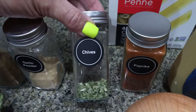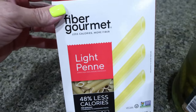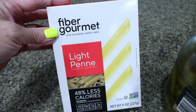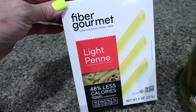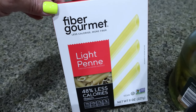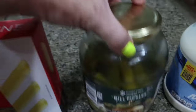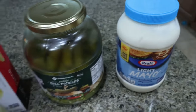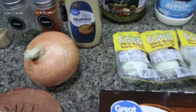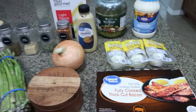They didn't have any fresh chives at Walmart, so I'm going to use dried chives. You'll also need paprika and pasta. I'm doing Fiber Gourmet — I love this pasta. It's about 50% less calories and points than traditional pasta. It's only 110 calories per serving, and you're getting 24 grams of fiber and seven grams of protein — it tastes just like regular pasta with no difference, but you save a ton of calories and points. I buy mine off of Nutrition — I have a discount code linked below. You'll also need baby pickles, light mayo, Dijon mustard, hard boiled eggs, an onion, salt and pepper, and bacon. I'm using fully cooked bacon to make my life easy. So let's get started on lunch.